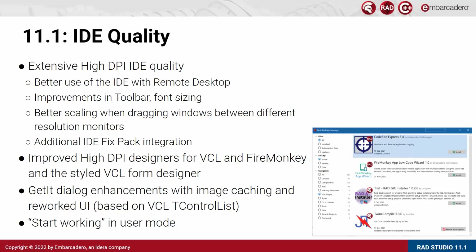We focused a lot on the high DPI designers for both VCL and FireMonkey, and the style designer, in terms of fixing issues reported by customers after the introduction in version 11. We reworked the GetIt dialog on two sides: we created a new UI based on the VCL TControlList. Being a virtualized list, this offers much better performance because it only paints the items visible on screen. We added image caching, so images for the various components are downloaded just once and cached locally on file, so they're not re-downloaded every time you open the GetIt package manager. After installation or adding new platforms, Start Working moves you into user mode rather than admin mode.